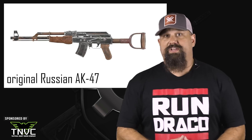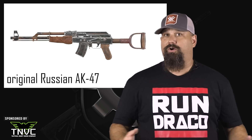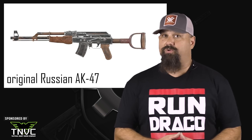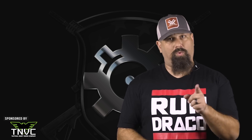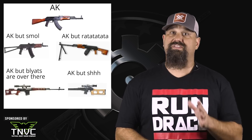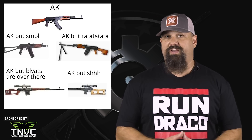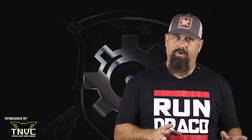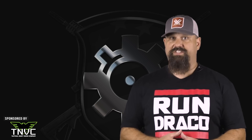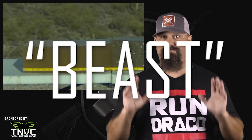Now you folks out there in TV land already know how I feel about the shoddy craftsmanship and inferior ergonomics of communist weapons, but one thing those godless Soviets got right was the 7.62x39 millimeter cartridge. It is kind of mediocre in its intended role when loaded with full metal jacket projectiles, but it's a straight beast when loaded with pretty near any expanding projectiles, even cheap Russian softpoint.